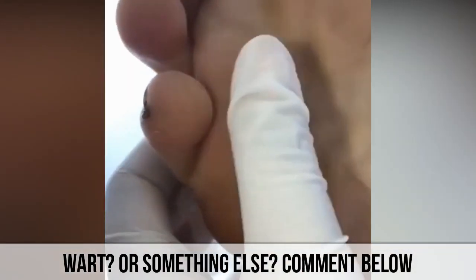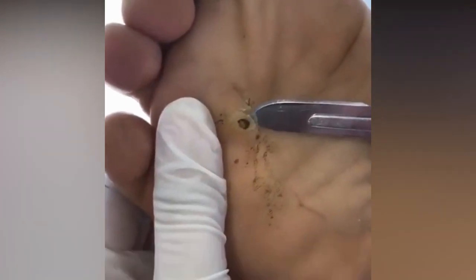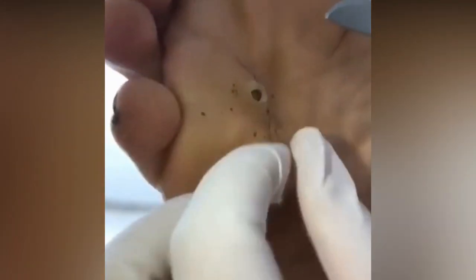This video appears to show a foreign body being removed from the foot. Some people believe it is a wart — what do you think?